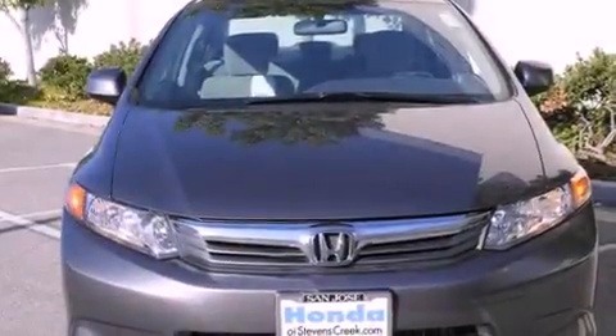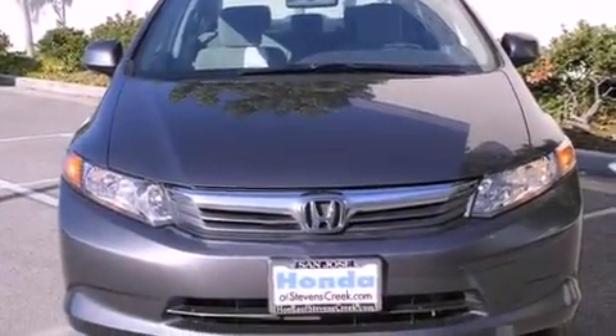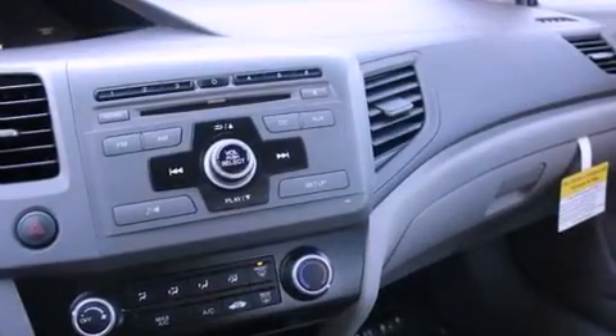With an EPA estimated rating of 39 miles per gallon on the highway, it's easy to see how you can save.